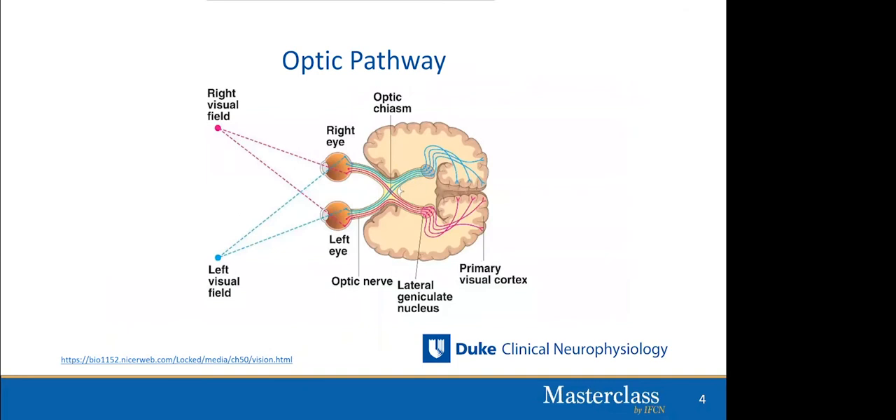Let's start with an overview of the optic pathway. As light comes into the eye — into the left eye — it goes to the retina, both on the nasal half of the retina and the temporal half. The important thing to realize is that light hitting the temporal half of the retina is actually coming from the nasal field, and vice versa: light hitting the nasal half of the retina comes from the temporal field.